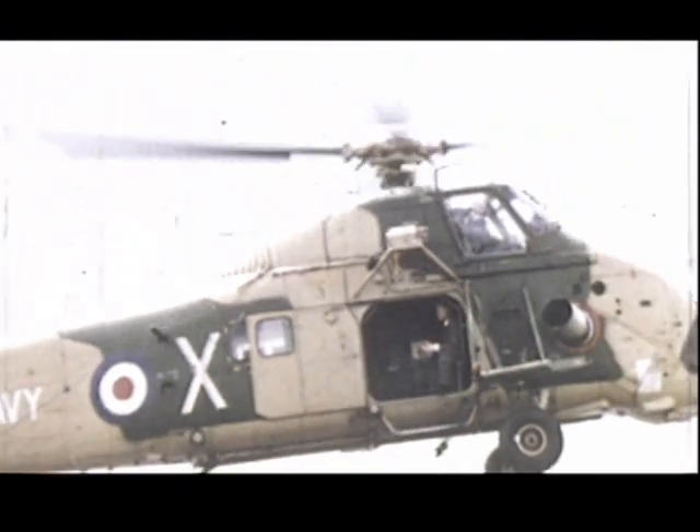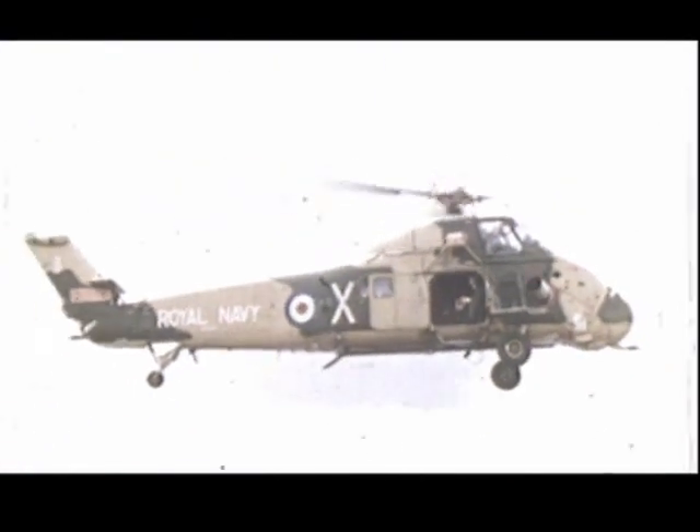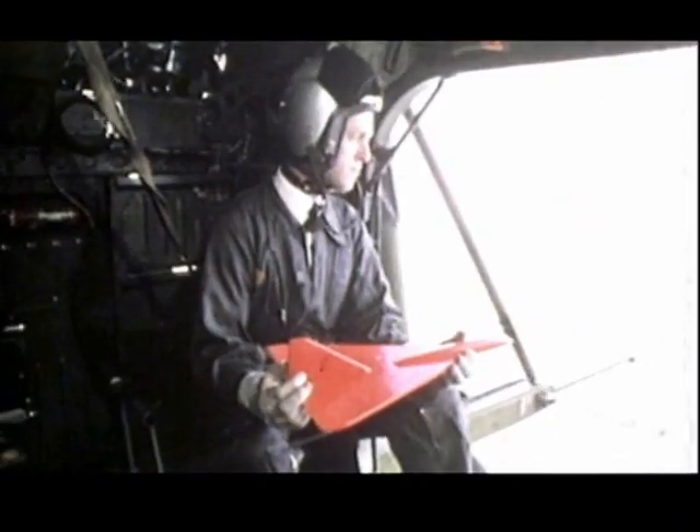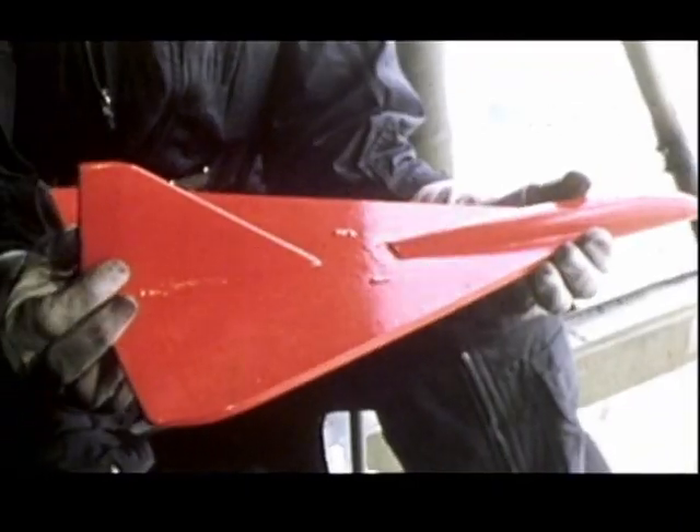In 1947, a rather unusual experiment took place at a Hampshire airfield. The results started a line of research that has helped keep Britain in the forefront of modern aviation. On board, a crew member nursed a balsa wood version of the schoolboy's paper dart.